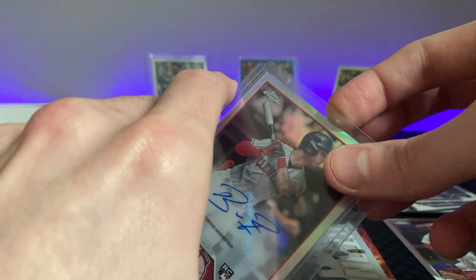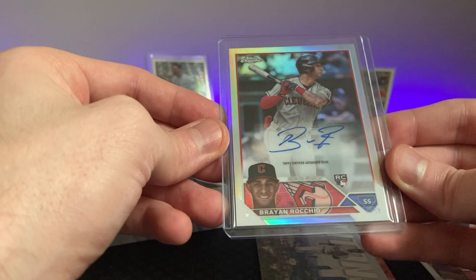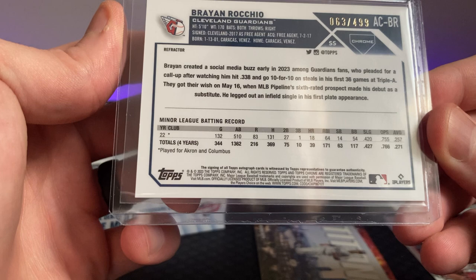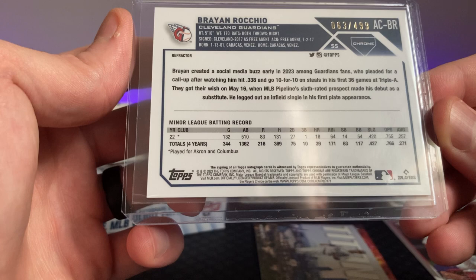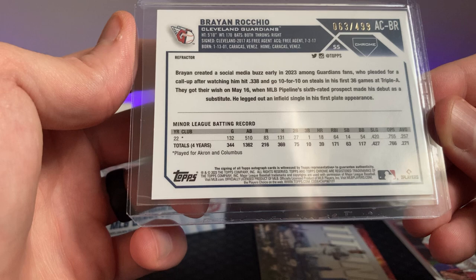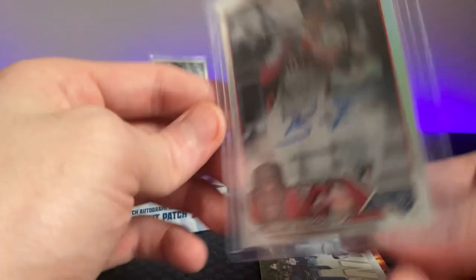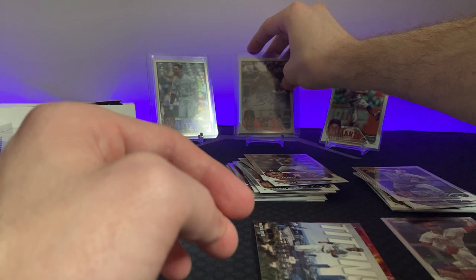Let me look him up — 2022 card, so he'd be in play in '23. Early 2023 social media buzz among Guardians fans who pleaded for a call-up. He hit .338, 10-for-10 on steals, MLB Pipeline 6th-rated prospect. Made his debut as a substitute and legged out an infield hit. His average is not bad, OPS isn't bad, stolen bases are great. Maybe we have something here — I'll have to do some more research on him. Those are the ones you just hang on to and hope they pan out.